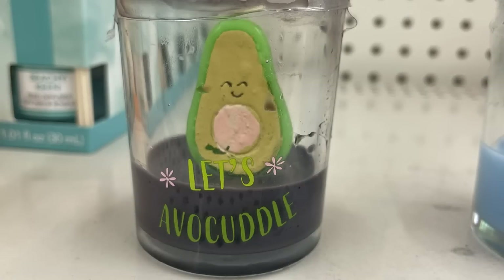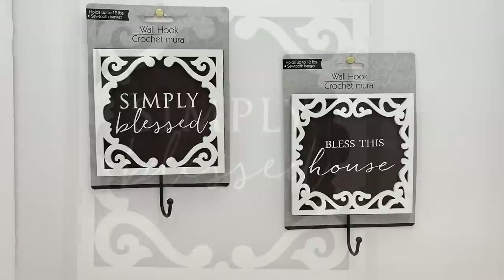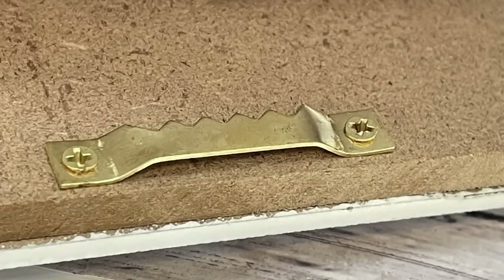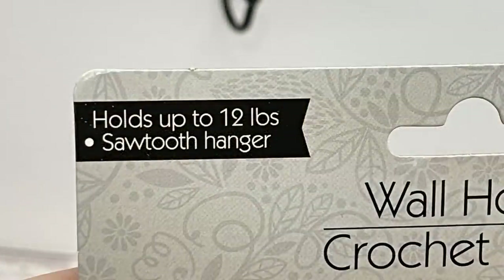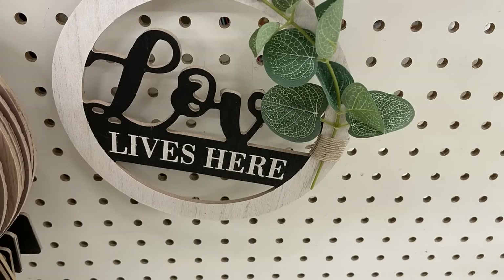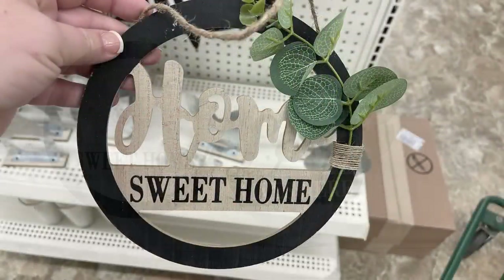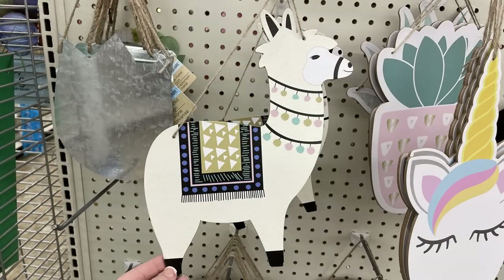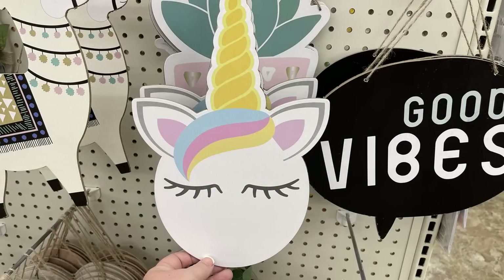Over in home decor, my favorite find were little wall hooks that say 'Simply Blessed' and 'Bless This House' — so cute, they hold up to 12 pounds. I also found the 'Home Sweet Home' sign in black, similar to the 'Love Lives Here' sign from last week. They also had MDF board signs with a llama, cactus, succulent, 'Good Vibes Only,' and a unicorn.